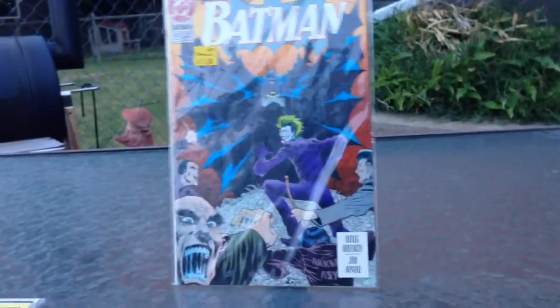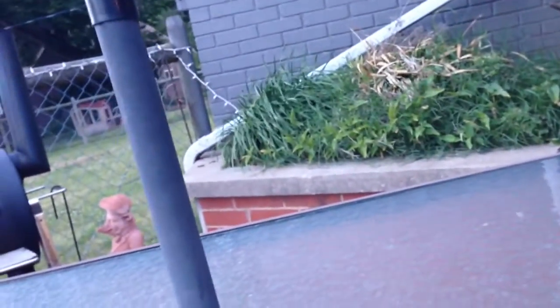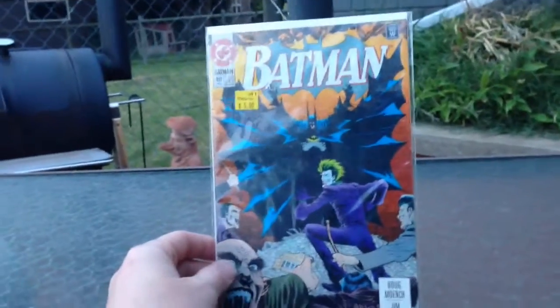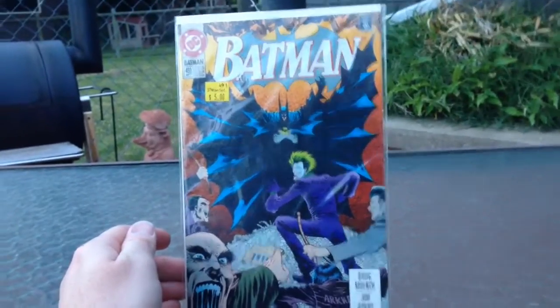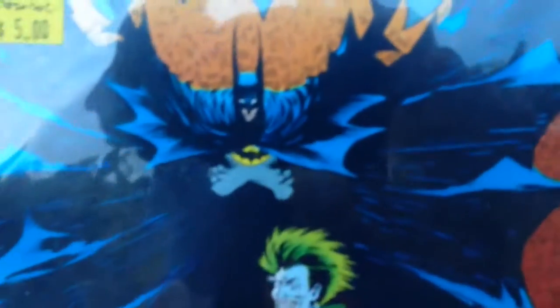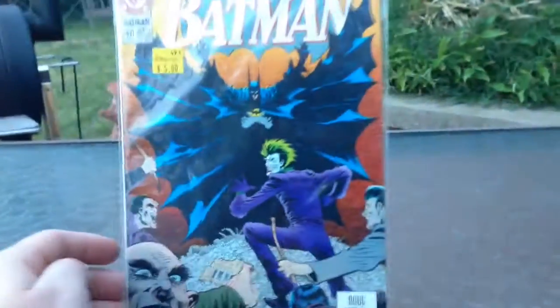Batman with a Joker cover. Doug Minnick — I don't know how to say his name — but he had a pretty good run on Batman in the 90's. Beautiful Joker cover there. Let's get a little closer. I like the way he draws his Batman with the long ears.